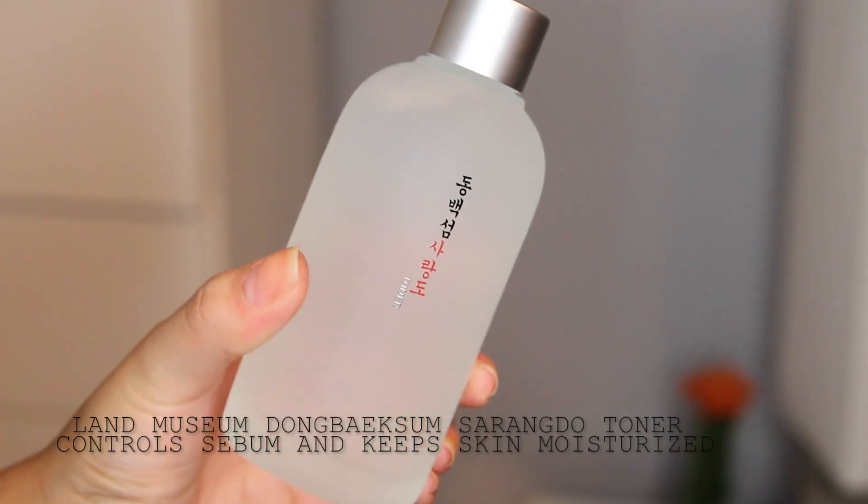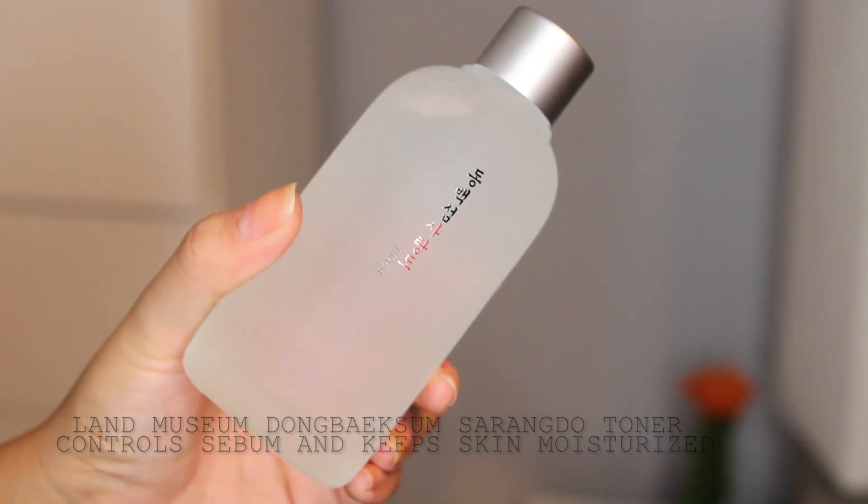This one in particular is the toner. As you can see, it is made out of glass, which is really nice and very chic and fancy. I really love the packaging and it's just a clear toner. I haven't opened it yet, but you just use it with a little cotton ball and apply it all over. This is supposed to have anti-aging properties, so I'm definitely going to be using it because I am getting older and need to take care of my skin.